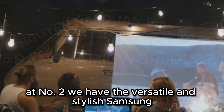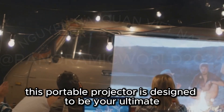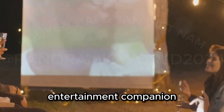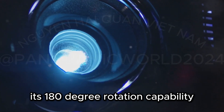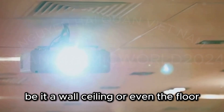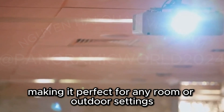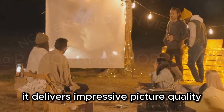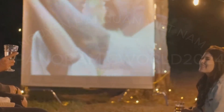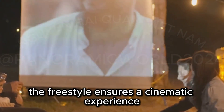At number two, we have the versatile and stylish Samsung the Freestyle 2nd Gen. This portable projector is designed to be your ultimate entertainment companion, whether you're at home or on the go. Its 180-degree rotation capability lets you project on any surface, be it a wall, ceiling, or even the floor. This flexibility ensures you can enjoy your favorite content from any angle, making it perfect for any room or outdoor setting. Despite its compact size, it delivers impressive picture quality with vibrant colors and sharp details. Whether you're watching a movie under the stars or having a cozy indoor movie night, the Freestyle ensures a cinematic experience.